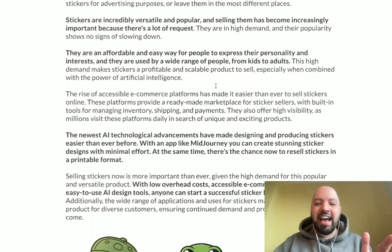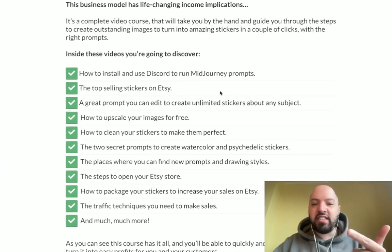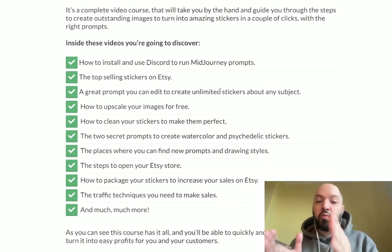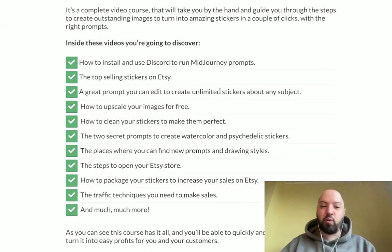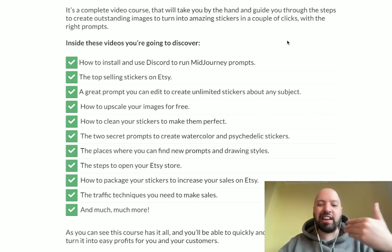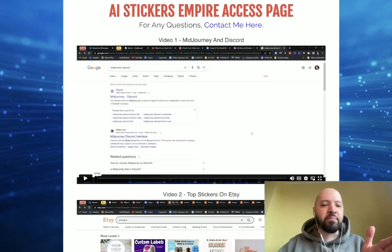Alessandro has worked out how to create stickers and where to sell them with no artistic talent needed. You don't need to be able to draw anything, you don't need to be creative — you just need to want to make money online and know how to build stickers and sell them quickly and easily. Inside AI Stickers Empire he shows you how to build a financial empire creating stickers with artificial intelligence. You just type in the words, AI creates it for you, and then you can sell the stickers online on stores like Etsy.